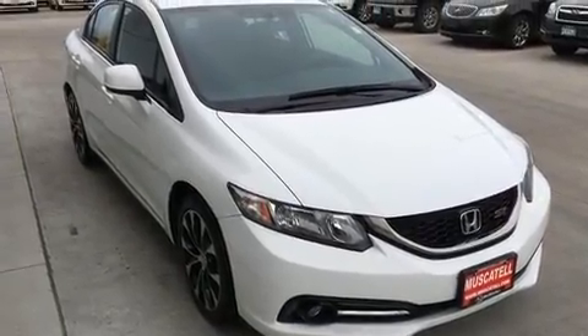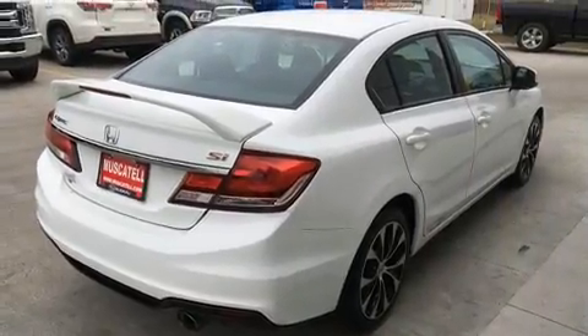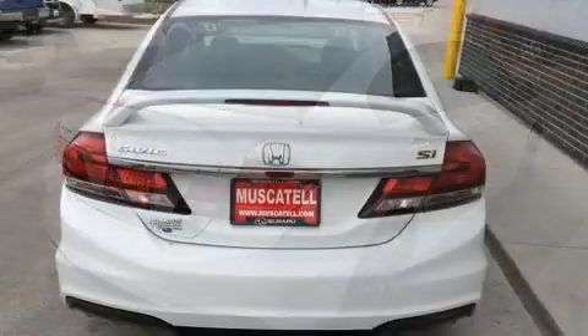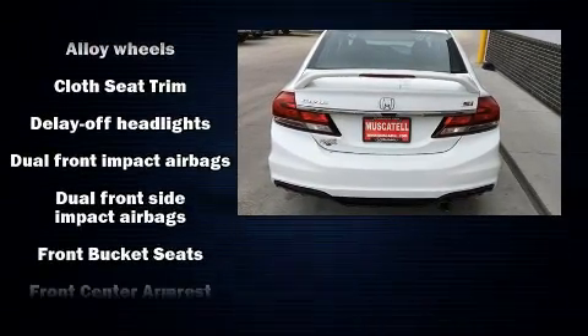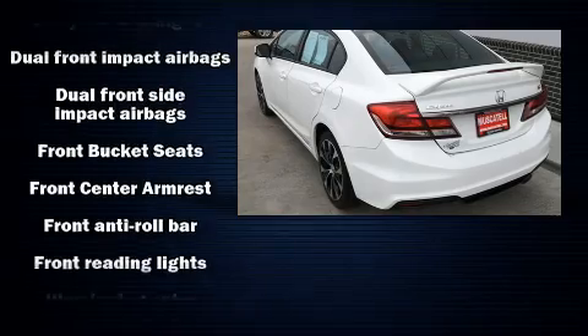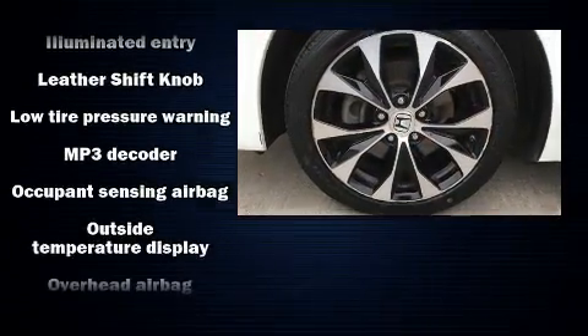It's equipped with tons of terrific amenities but won't break your budget, such as remote keyless entry, one-touch window functionality, a tachometer, and a split-folding rear seat.